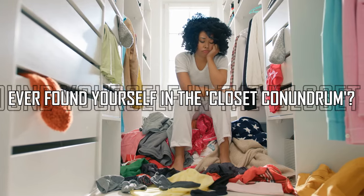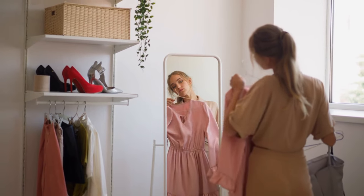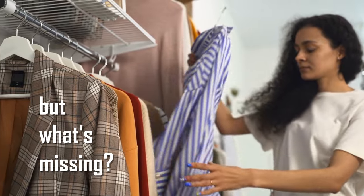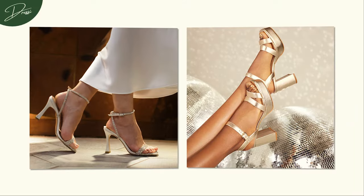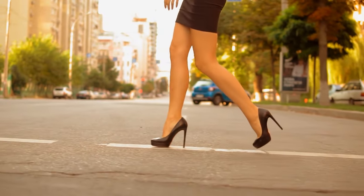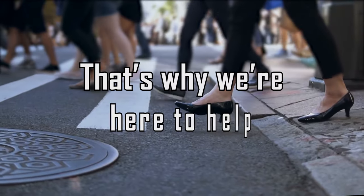Ever found yourself in the closet conundrum? Picture this: your outfit is on point and confidence soaring, but what's missing? The ultimate cherry on top — the perfect pair of heels. We've all been there, navigating the challenge of completing our look. The struggle is real, ladies. That's why we're here to help.